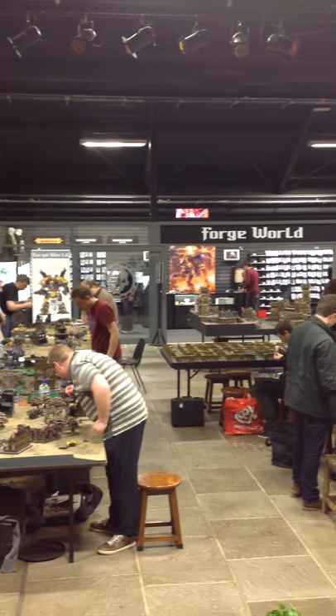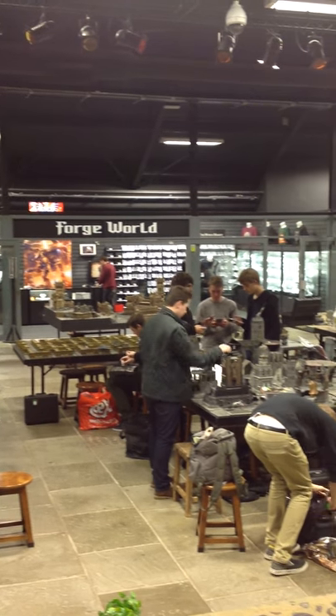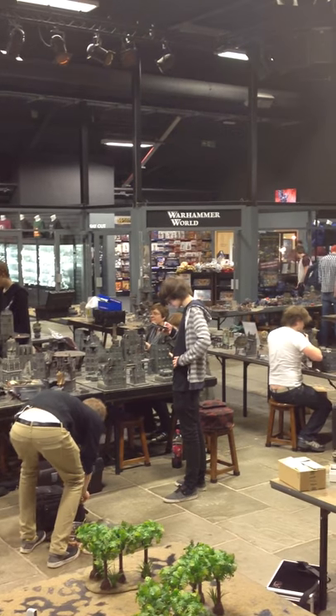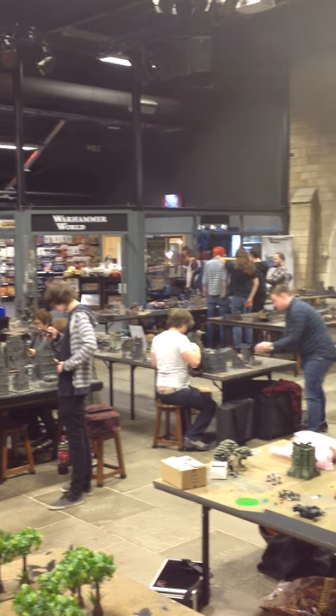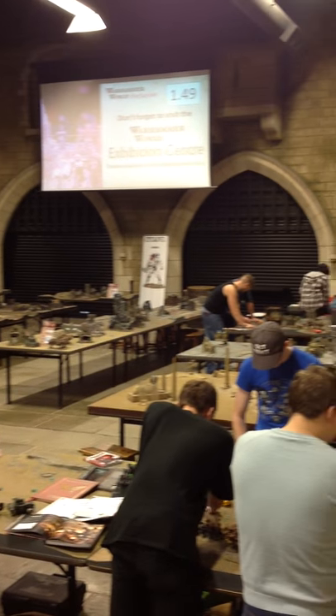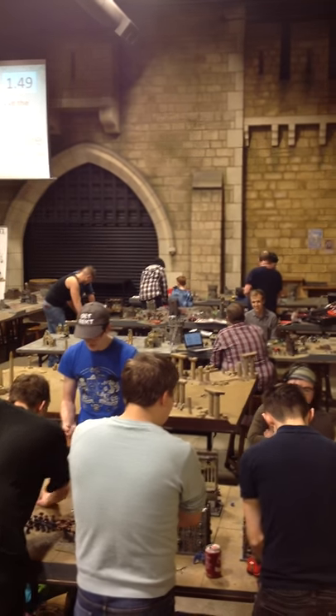Then we get the Forgeworld store. See all these big games — that awesome table right there. There's the entrance to Warhammer World and the Games Workshop retail store. There's my buddy Phil rolling dice, and you can see this is just an awesome place to do gaming.